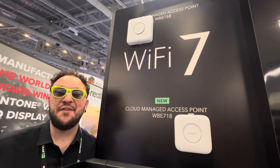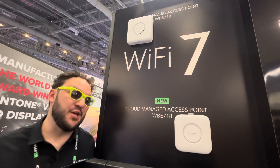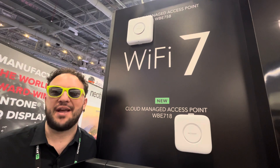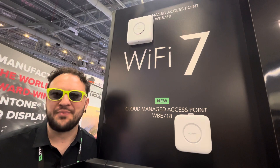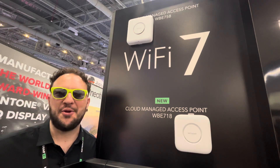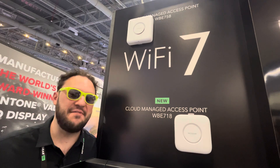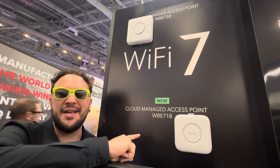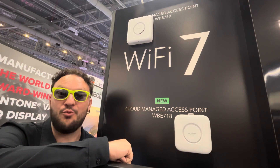Infocom — it's all about technology. We are here showcasing our AV over IP switches, but there's something I need to tell you. We have Wi-Fi 7 access points, and not only one but two. The new one — the little baby — is this one, the WB718.